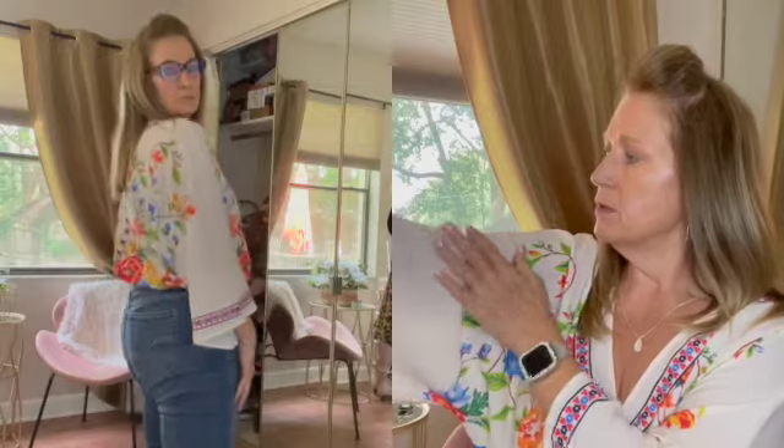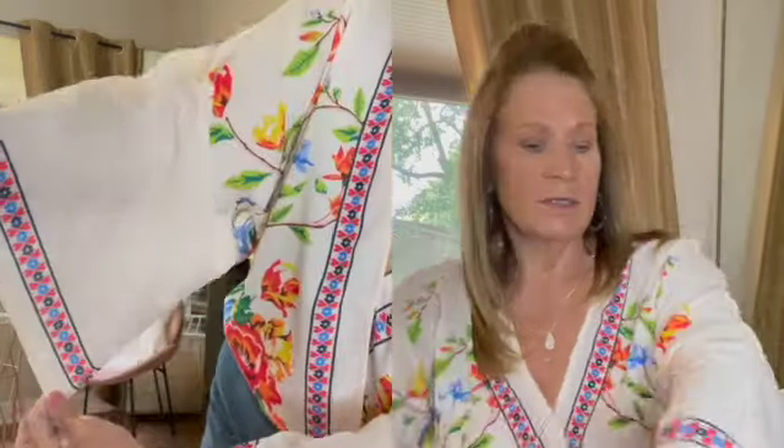This little top right here is also from Shein. I like the little drop detail here — it's really nice, sheer and light for the summer here in Florida.